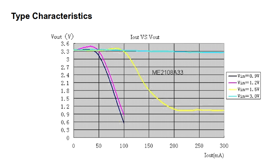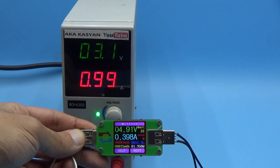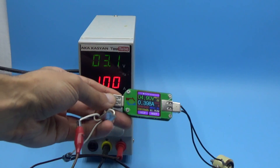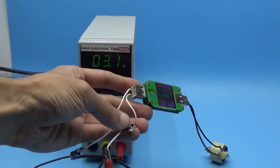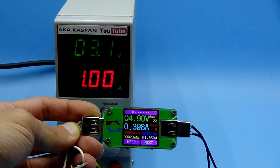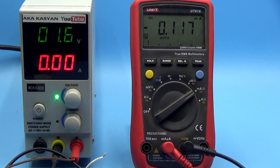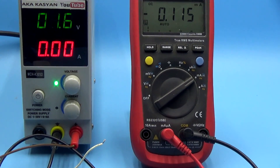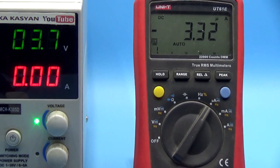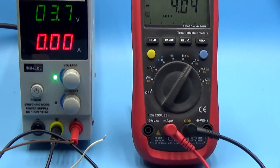I didn't expect anything more, since the graphs in the datasheet hinted at that. This current will not charge a smartphone — I think that's understandable. The converter provides a more or less normal current with power from 3 volts. The maximum I received at that voltage is 400 mA, while the efficiency is of course less — in this case 63%. The no-load current of the converter supplied from one battery was 0.1 mA, and supplied from the lithium battery it was only 3 to 4 µA.